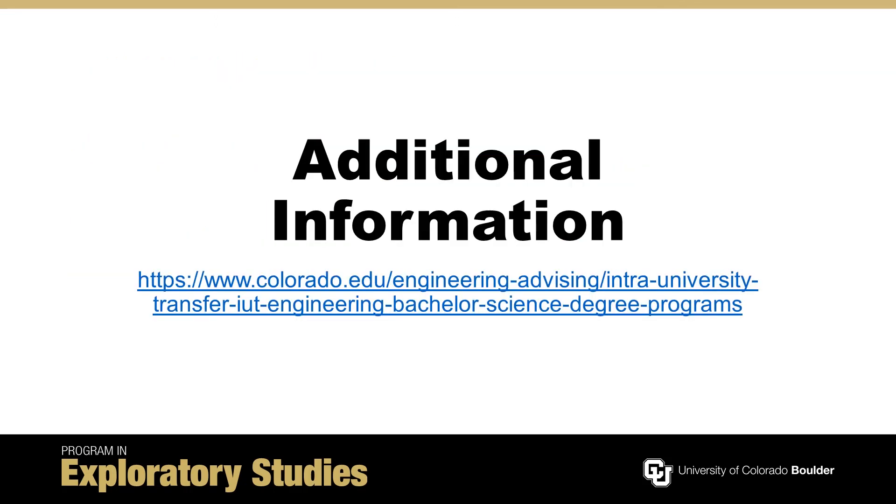Your assigned UEAC advisor will be your first point of contact for engineering IUT requirements. But if you would like more information, please connect with the website provided.